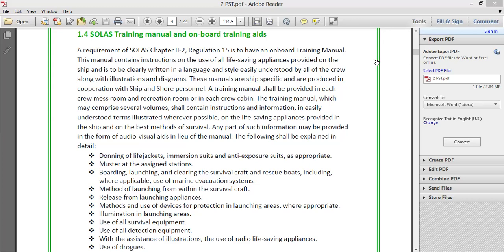This manual contains instructions on the use of all life-saving appliances provided on the ship. It is to be clearly written in a language and style easily understood by all crew, along with illustrations and diagrams. These manuals are ship-specific and are produced in cooperation with ship and shore personnel.